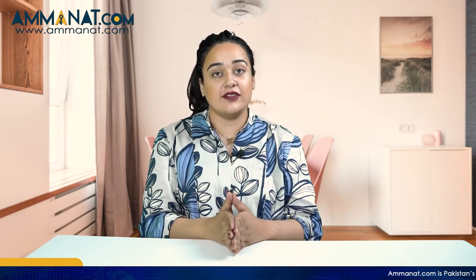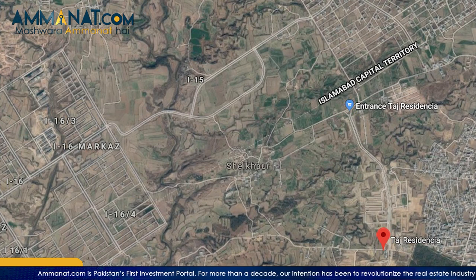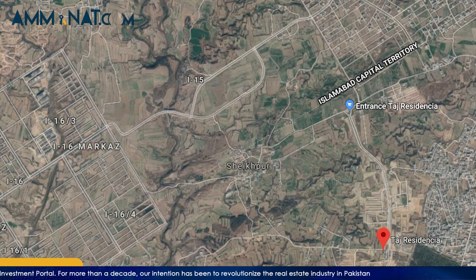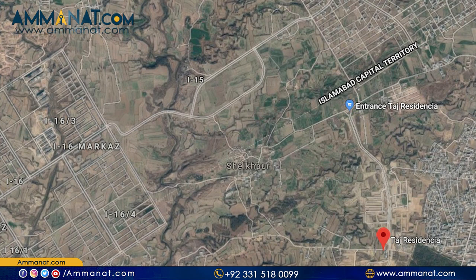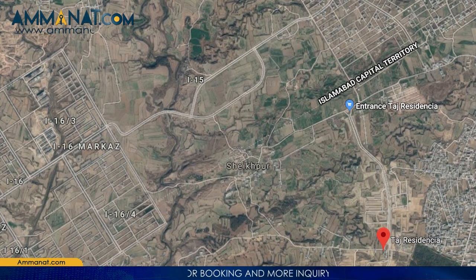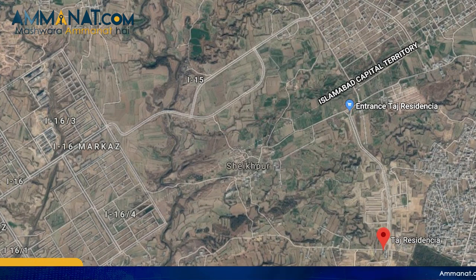Moving forward, I'll talk about the location of TAD Residentia. TAD Residentia is located at one of the ideal locations, situated parallel to CDA sectors I-14 and I-15 in Islamabad, and presently it has three major entrances. The first gate lies on the sector I-14 link road. The second entrance is from CDA sector I-16, and upon the completion of Ring Road Rawalpindi, it will get direct access from the M2 motorway, Thali interchange to Lakhru road. TAD Residentia is ideally positioned at 18 minutes drive from the new Islamabad International Airport and seven minutes drive from Quaid-e-Azam Hospital. It is located in Rawalpindi, next to CDA sectors I-14 and I-15 but not within the CDA sector.